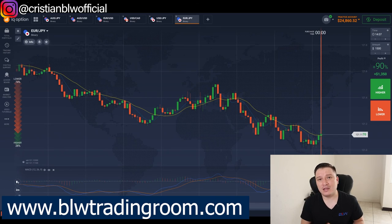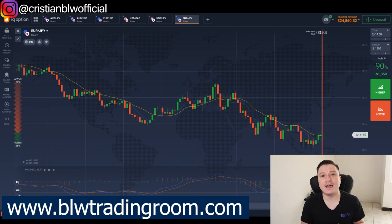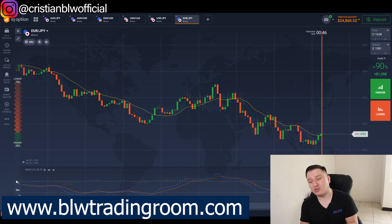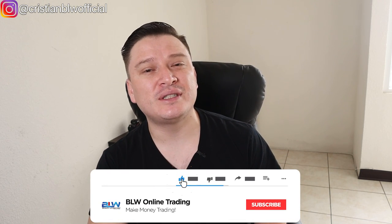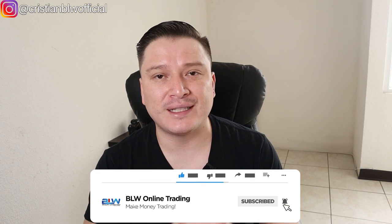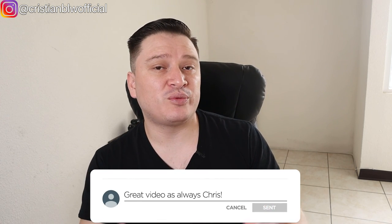I really hope this video and strategy helps you. Make sure you test it on a demo account first, and then go ahead and start trading with real money. Hopefully we can have more sessions with more opportunities to enter trades so I can show you exactly how this strategy works. Thank you very much for watching — if you have any questions, put them in the comment section below. Make sure you're subscribed, and if you found value in this video, smash the like button. I'll see you on the next one.